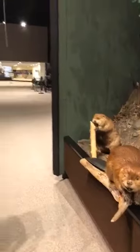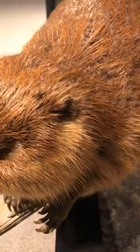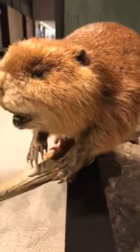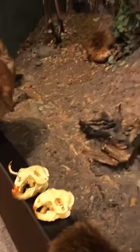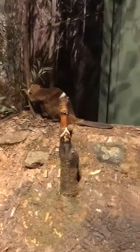Beavers are nocturnal creatures, which means they spend a lot of their time awake at night. They'll use their good sense of hearing to keep an ear out if any predators are coming their way. Now beavers might be fast swimmers, but they're kind of awkward and clumsy on land, so they'll build canalways to make sure they are never far away from a water source so they can get back to their lodges as fast as possible. Being social animals, they'll warn their family by hissing or slapping their tail down.